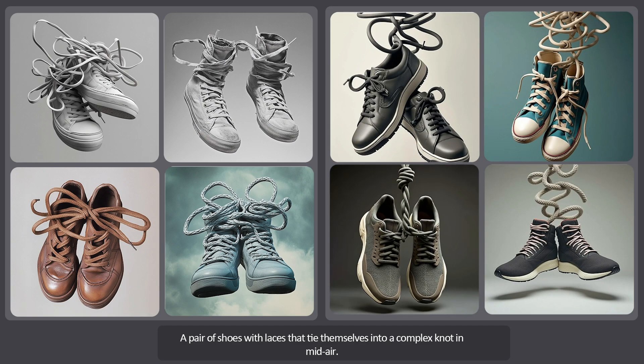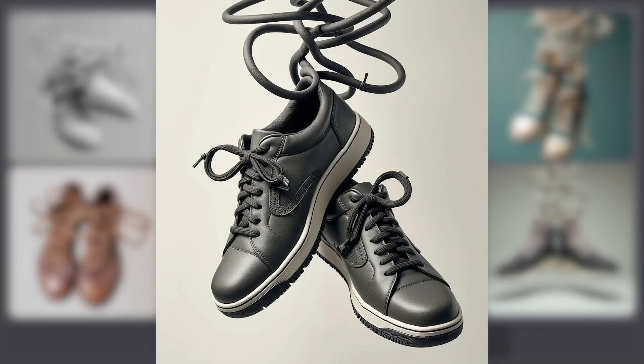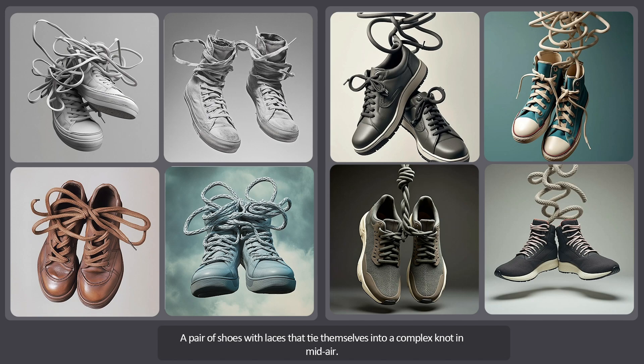Now let's look at the second set of four images. The knot seems to be created in midair and the quality is outstanding. The images look more realistic and give off a more natural feel. The way each pair of shoes is positioned is also better than in the previous set. I really like the second set more and I'm giving it a high score. But overall, there wasn't a huge difference between the two — they both performed well.